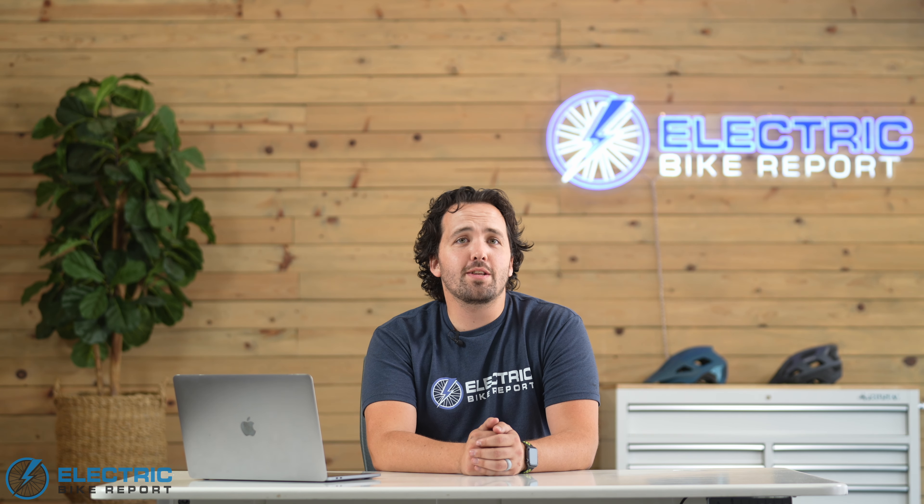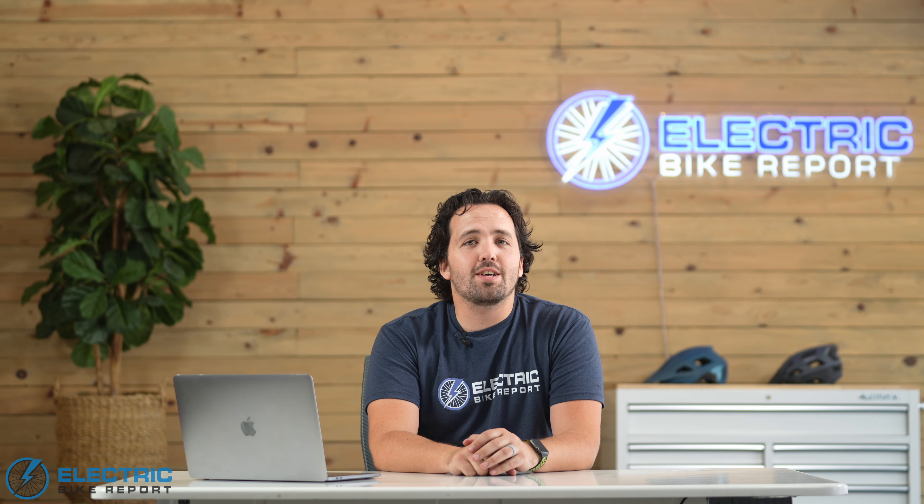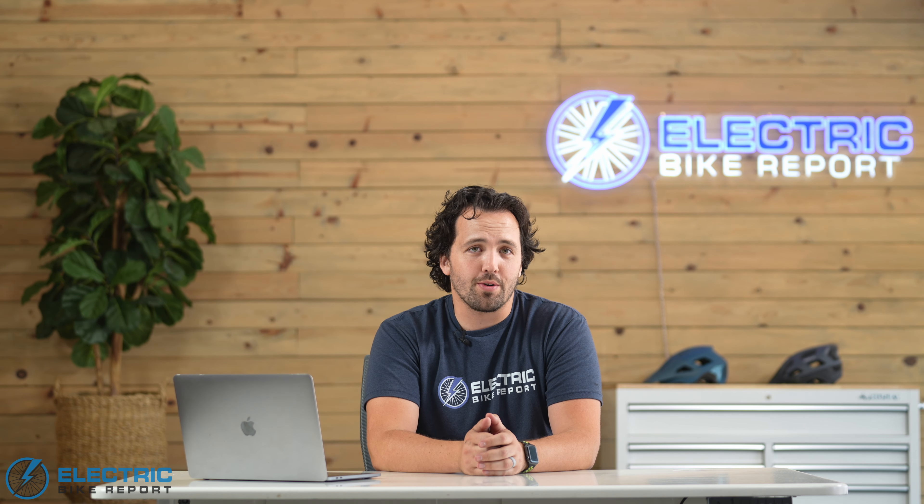What's up eBikers? Today I'm at the news desk because part of our goal and objective at Electric Bike Report is to keep you informed on everything going on with eBikes, and that includes highlighting a sale when it is the perfect combo of great bikes at prices so low that I'm texting my own friends and family about them already.